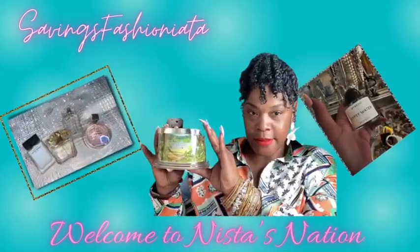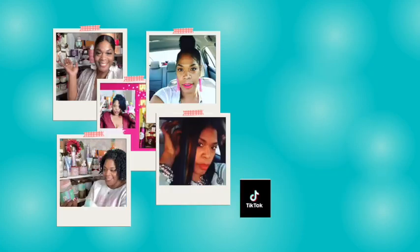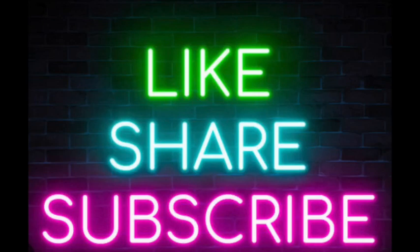Today is that time — it is monthly empties, and these empties are from the month of March. If you're interested, let's get right into it. But before we do, if you are part of the nation, please give the video a thumbs up. If you're not and you like what you see, go ahead and subscribe to the channel and turn on your notifications.